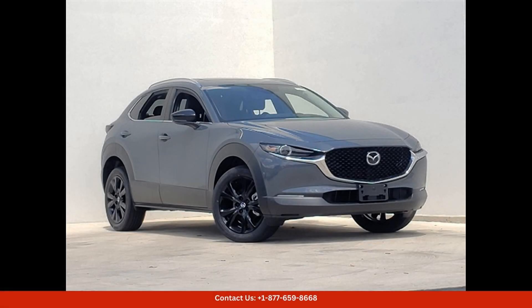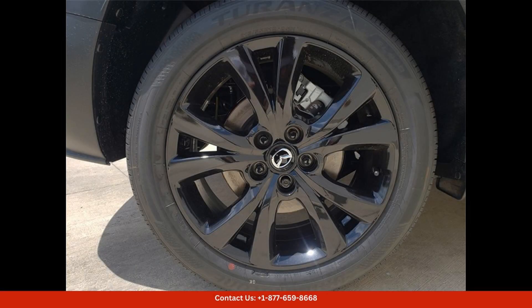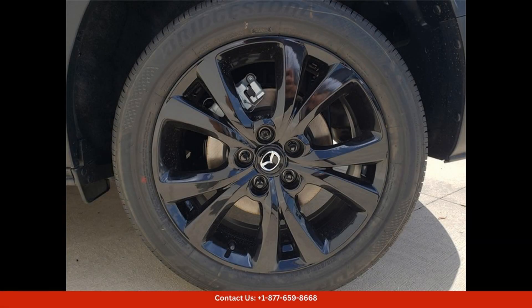The 2024 Mazda CX-3 25S Carbon Edition in polymetal gray metallic is a sleek and stylish SUV that is sure to turn heads on the streets of Austin, Texas. This special edition model features unique carbon fiber accents and a bold black grille, giving it a sporty and sophisticated look.